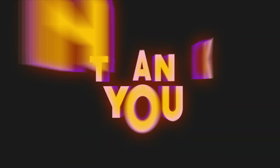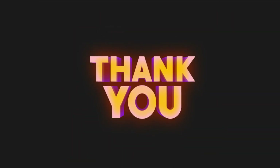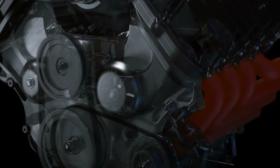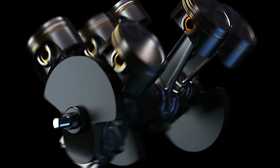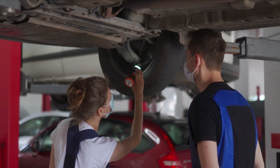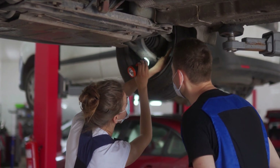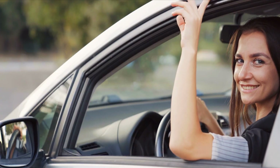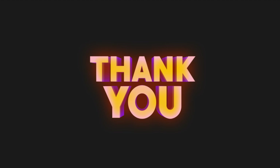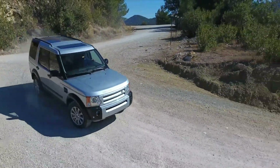Thanks for tuning in. We hope this video has shed some light on the most common signs of ECU or control module failure and provided some helpful tips on how to diagnose and resolve these issues. Remember, a malfunctioning ECU can cause major headaches for your vehicle, so it's important to stay on top of any warning signs and address them promptly. By staying informed and taking action, you'll be well on your way to keeping your car running smoothly for years to come. Thanks again for watching Car Computer Exchange, and happy driving.